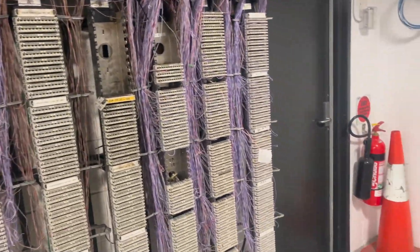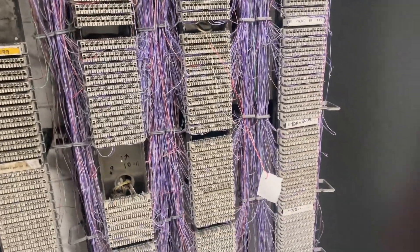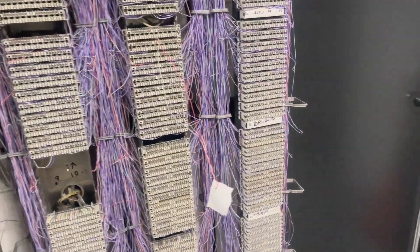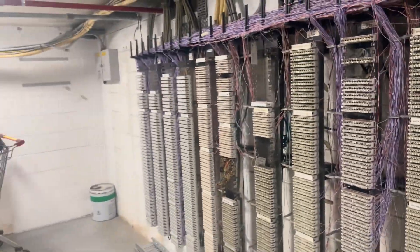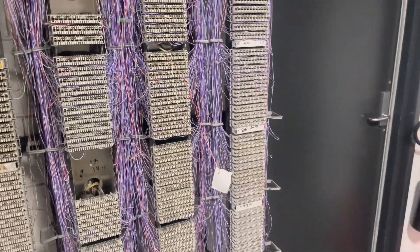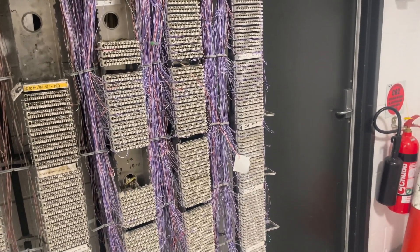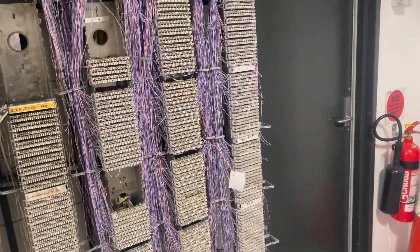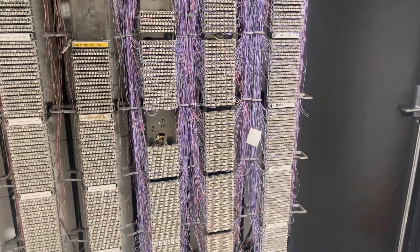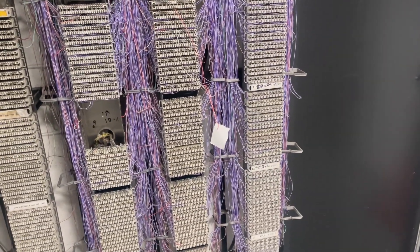Out here on a job today for a customer who's with Telstra. She's moved into the apartment about a month ago and she's getting her internet set up. It's a massive complex with a big MDF, and in her building, building number six, there's an IDF. The pair coming from her apartment in the IDF was connected to fiber from a company called Opticom, which is why I wasn't getting any tone at the MDF when I originally came here.